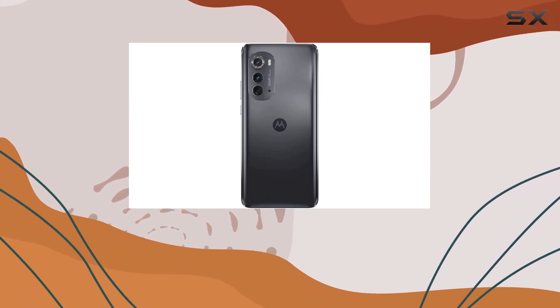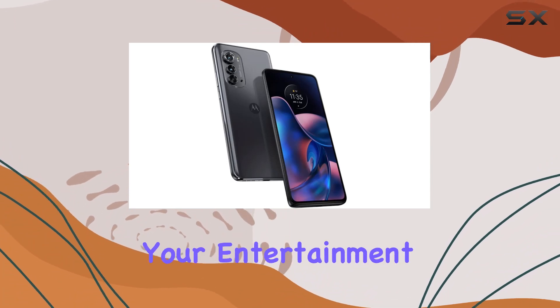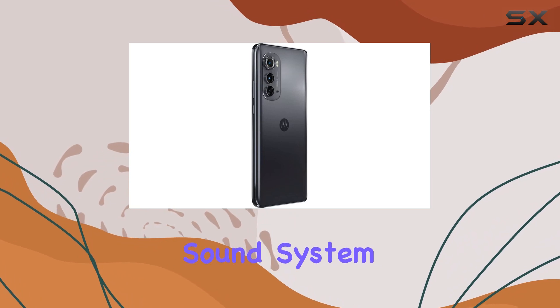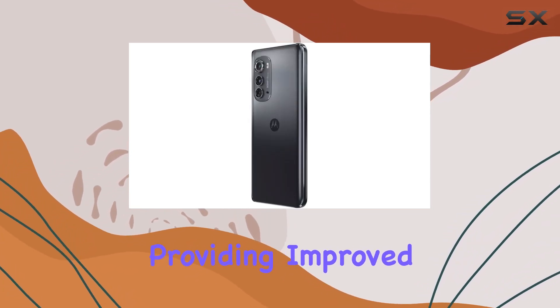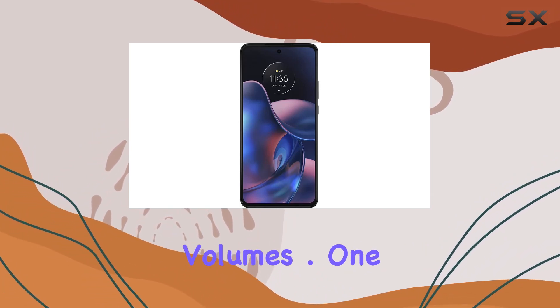Battery life is always a concern, but the Moto Edge claims to be efficient, ensuring you can enjoy your entertainment without worrying about running out of juice. The Dolby Atmos sound system enhances the audio experience, providing improved bass, cleaner vocals, and enhanced clarity at higher volumes.